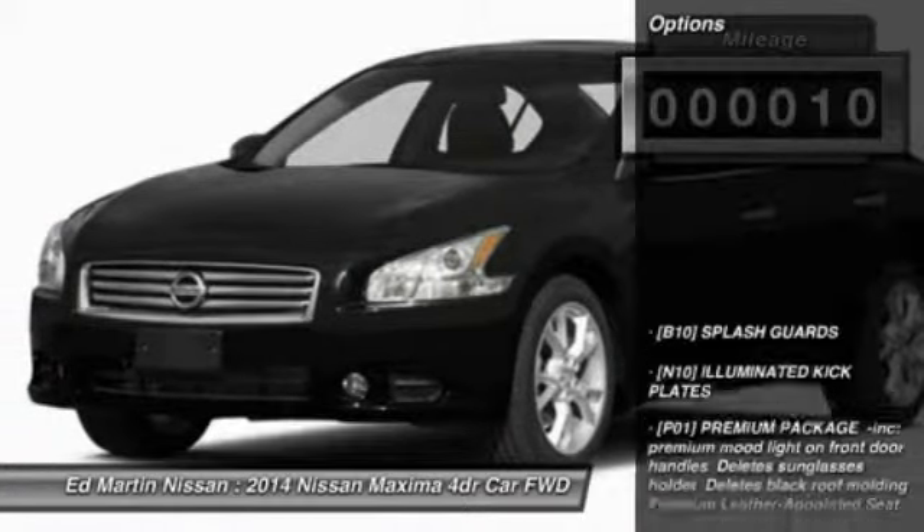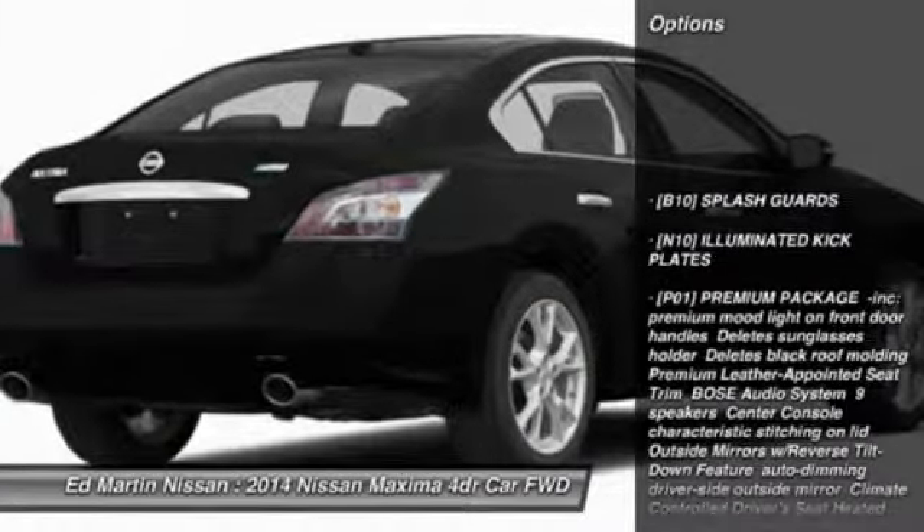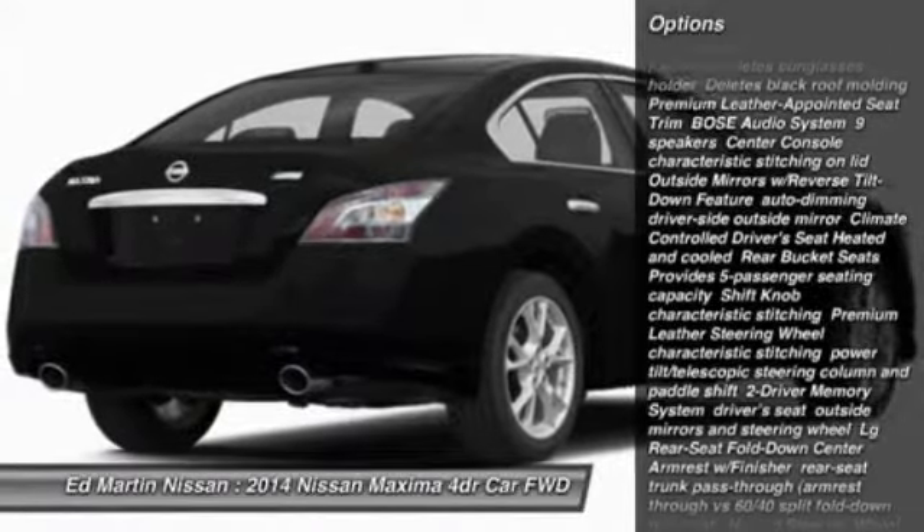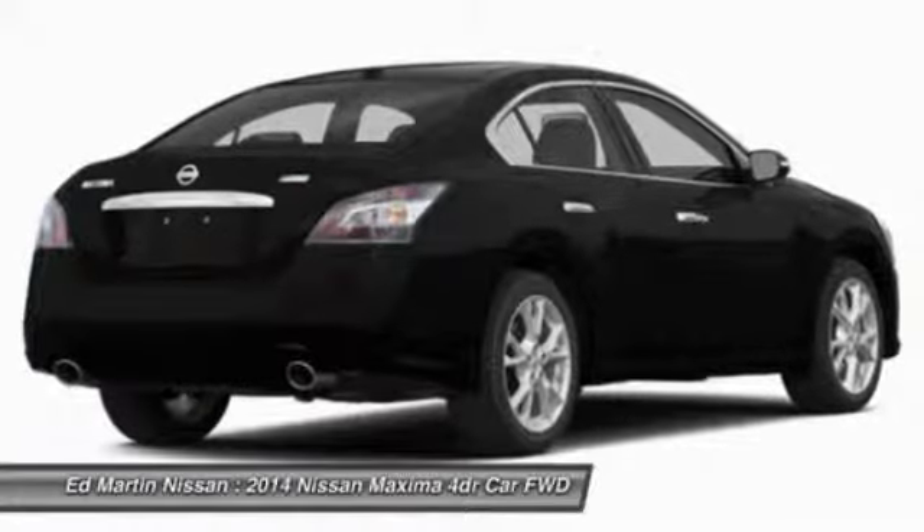Here are some of this vehicle's great options: power passenger seat, anti-lock braking system, steering wheel audio controls, traction control, power steering, and cruise control.